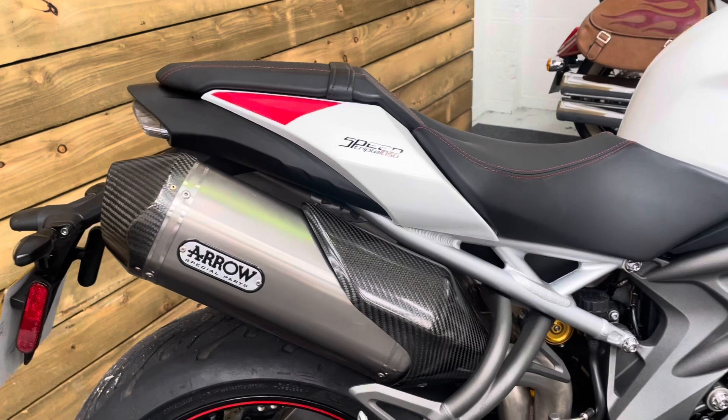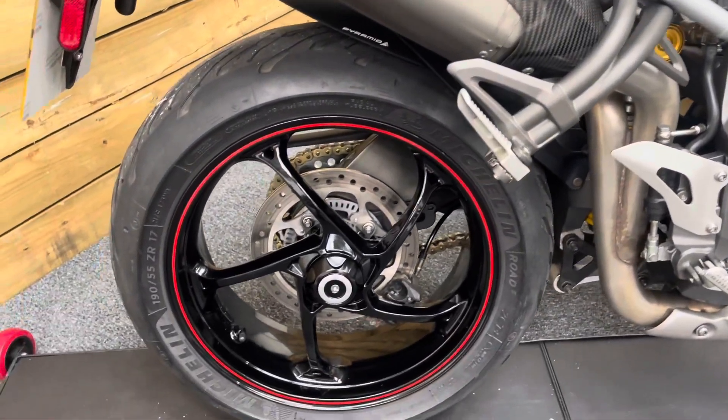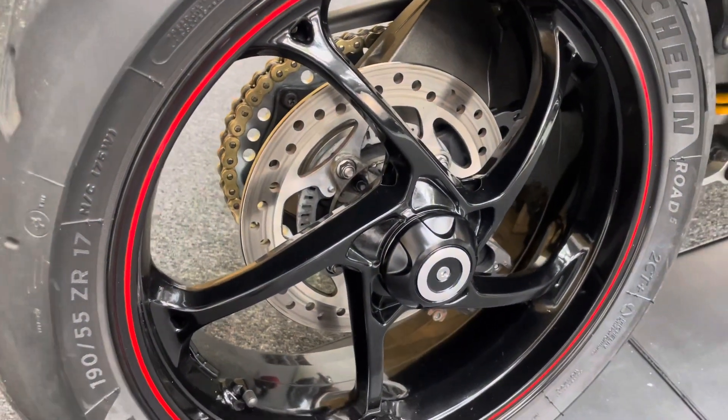You've already noticed no doubt the Arrow silencers there which sound fantastic. You've also a single sided swinging arm with the rear wheel nut embellisher as well there.